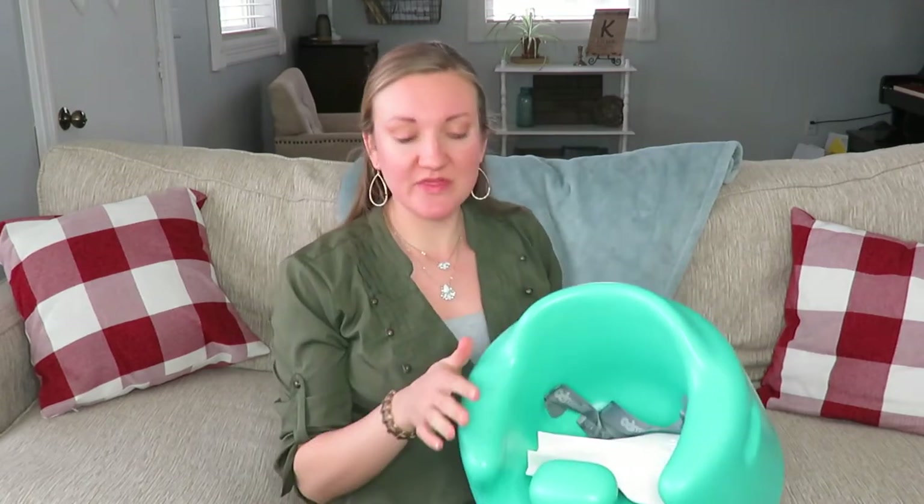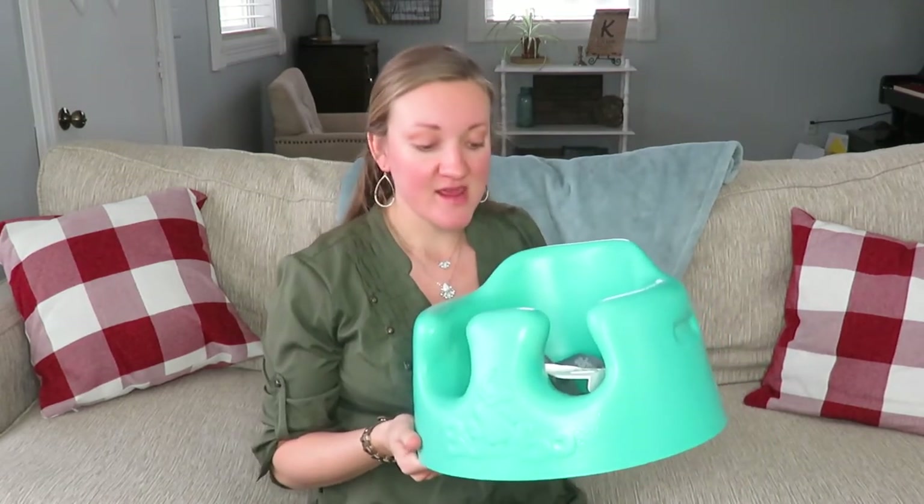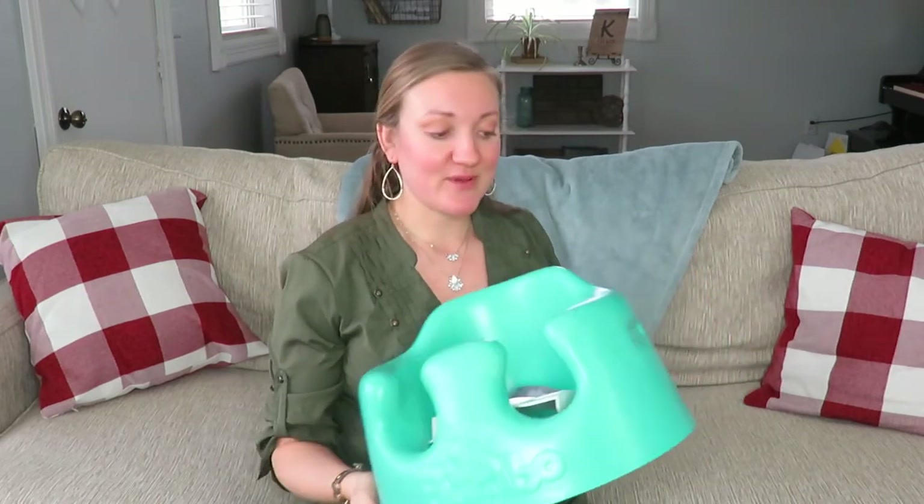This is just a Bumbo chair. I don't know if I'll use it or not, but it helps with the baby sitting up. This was also hand-me-down, and I think it'll be nice if I want our baby to work on sitting up a little better. That will be very nice and handy to have on the floor.